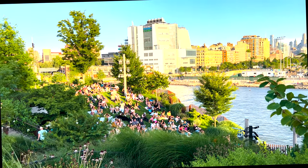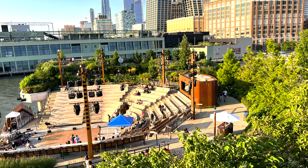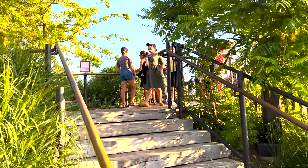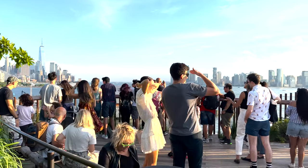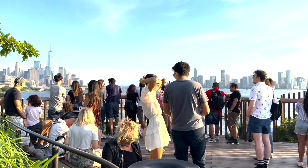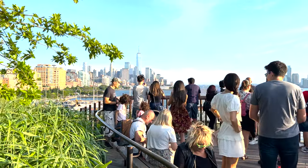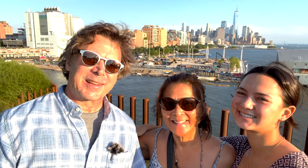Little Island is a big supporter of the arts and has two amphitheaters for free or reasonably priced shows. Here's the photo spot — look at that background.